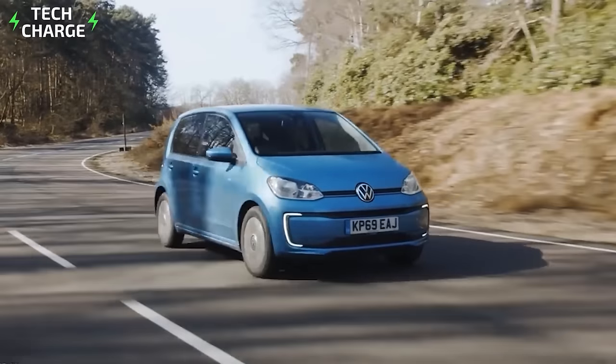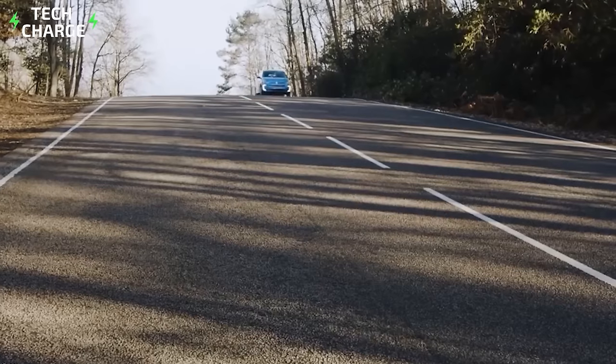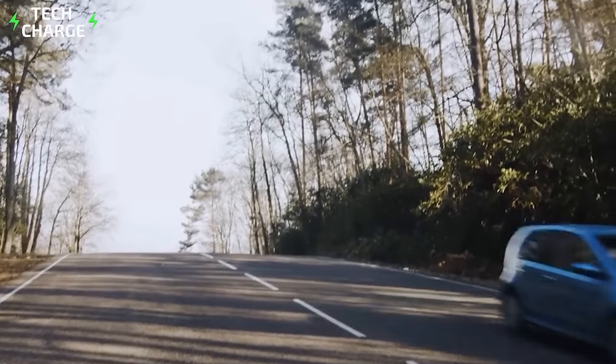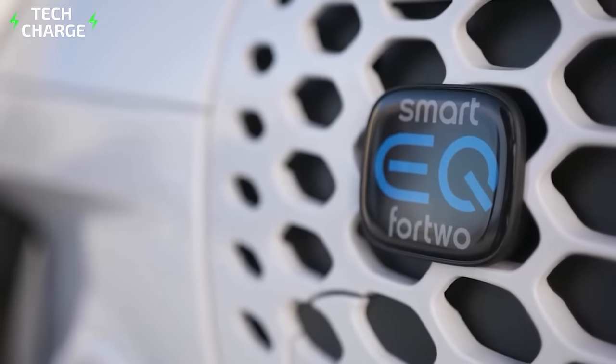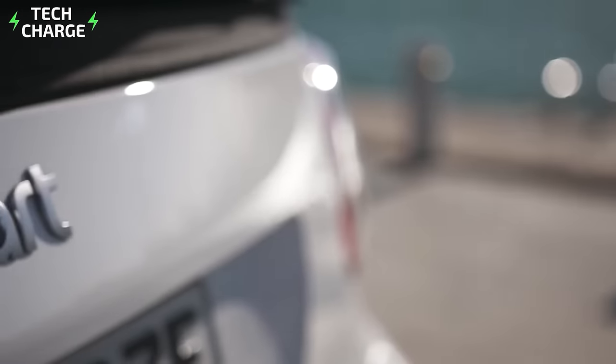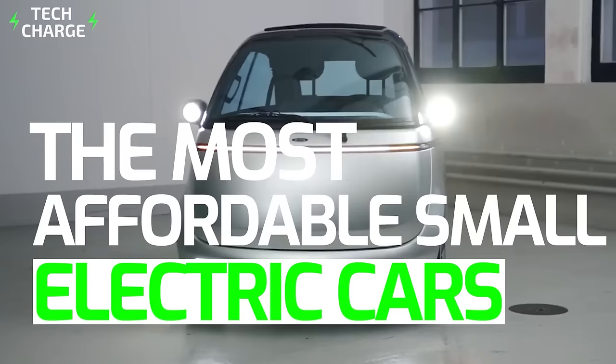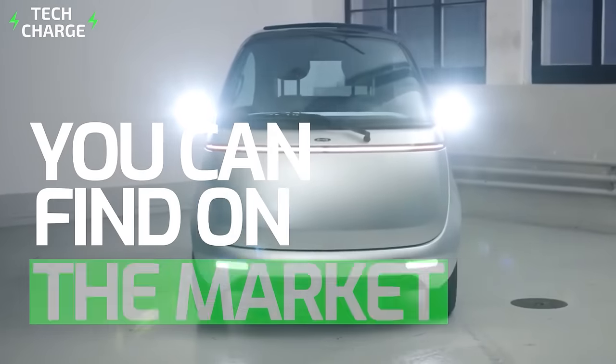With increased demand and technological advancements, in 2021 you have the option to buy EVs at cheaper prices than ever before. And with brand-new tiny electric vehicles hitting the market, experts are sure that EVs will be all over the streets very soon. In this video, we're giving you a round-up of the most affordable small electric cars you can find on the market.